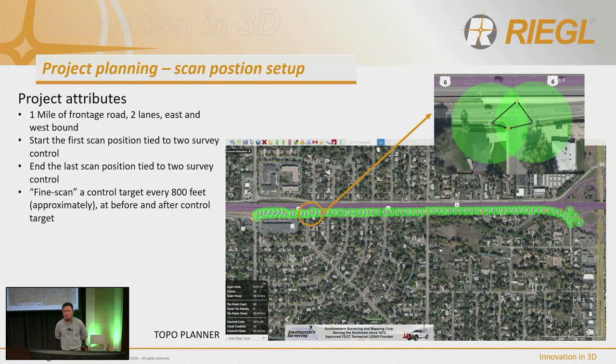When hitting a control, you don't need to see it from every scan position. We recommend scanning the control at approach and also at departure. This gives you a residual check to tell if that control has moved. Because in conditions where cars are driving by, they could move your tripod. By scanning at approach and departure, you can validate in the software whether your control has moved.